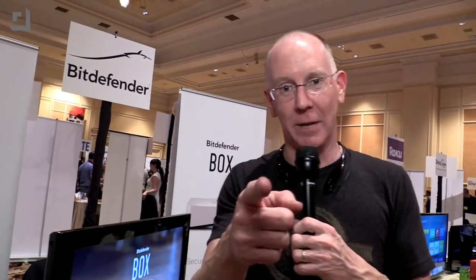Take a look at the Box from Bitdefender at bitdefender.com/box, and as soon as we get our hands on one I'll do a full review and show you how to set it up and all that good stuff. That's it for this episode of Geek Beat. Stay tuned — lots more coming out of CES 2015. Thumbs up on YouTube. I'm out of here.